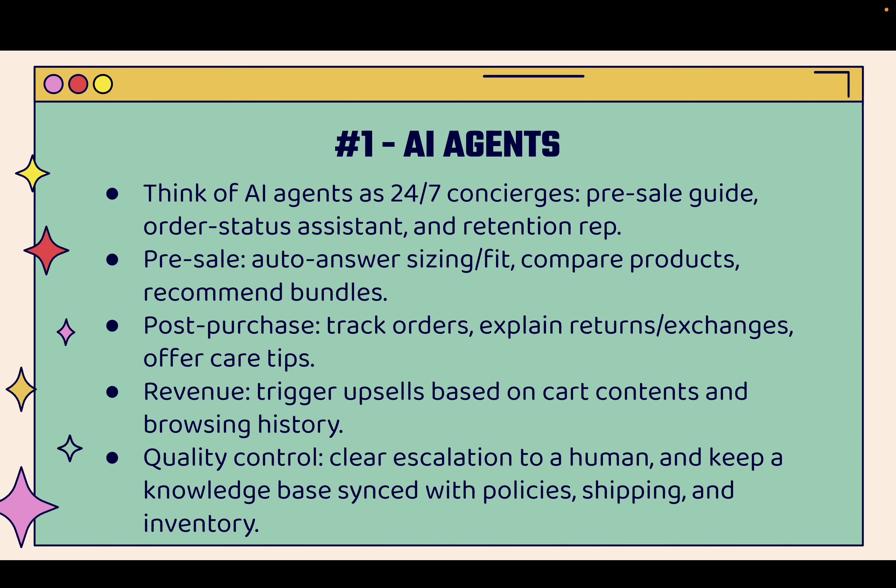You can think of AI agents basically as a 24-7 concierge for your store. Someone has pre-sale questions? No problem — the AI agent can guide them to get all the answers and then get them to the sale. Order status questions — if you do your own customer service, you probably see these every single day. You could have an AI agent take care of every single order status question: what's my tracking number, when is it going to arrive, when was it shipped. All these basic things can now get done with an AI agent right inside of Shopify.